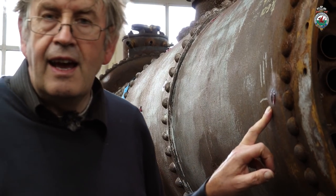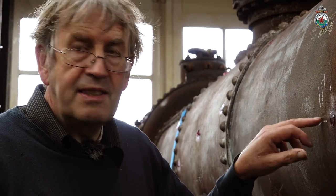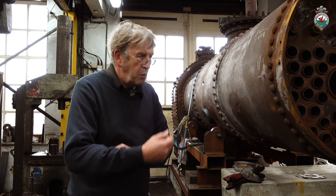We use an ultrasonic test meter and the little spots of grease you can see allow the meter to see into the plate and see how thick it is. By doing that we can see how much wastage has gone on in the boiler over the last 10 years. The figures marked up - '11.9' there means that this piece of plate just here at that spot is 11.9 millimetres thick. We know what the plates were when the boiler was built, so we can see where the deterioration has gone on.